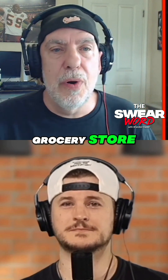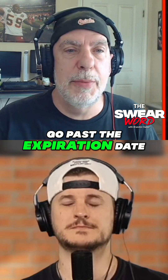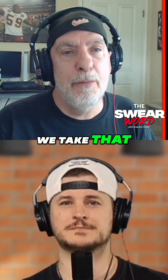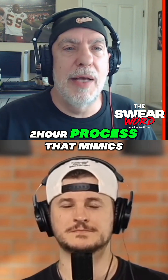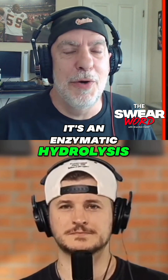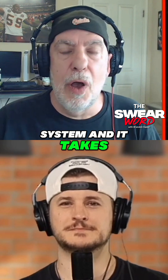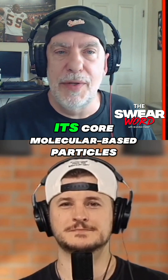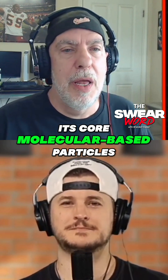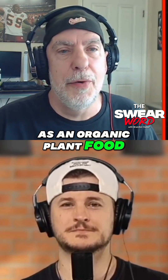We take food waste — grocery store food that is unsold and starting to go past the expiration date. We use about a two-hour process that mimics human digestion; it's an enzymatic hydrolysis system. And it takes all that food waste, breaks it down into its core molecular base particles, and then reforms it as an organic plant food.